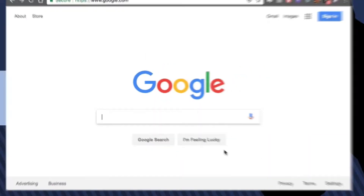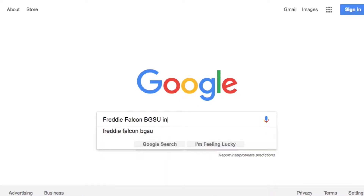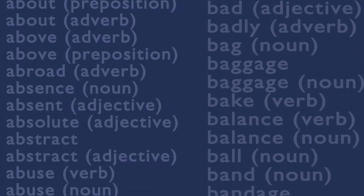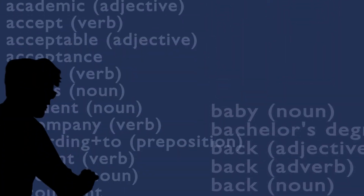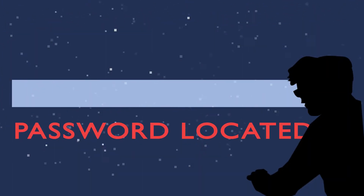If a hacker is trying to get your password, most of this information can be found on the internet about you. In general, also try not to use words from standard dictionaries. Hackers run crypto programs that will scan through basically every word in every known dictionary and test them against your password to see if they get a match. If they do, they're one step closer to stealing your password.